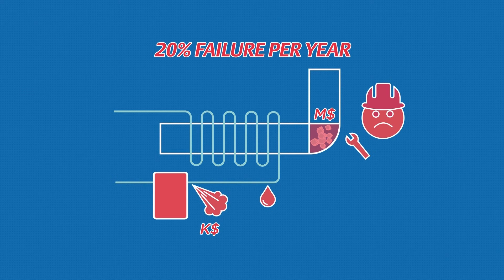People's safety and assets are also at risk in case of water hammer in your steam network or pipe burst in your units, causing serious accidents with heavy consequences.